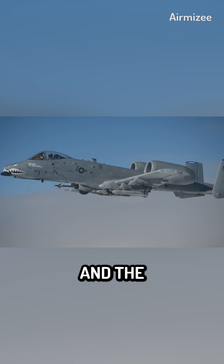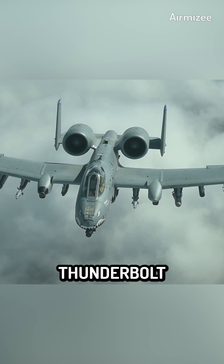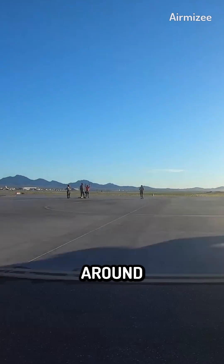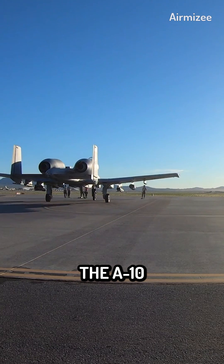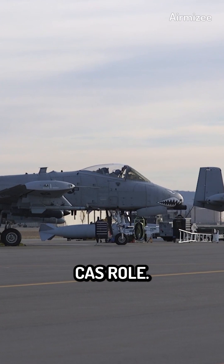Due to financial constraints and the necessity to update the Air Force's fleet, the U.S. Air Force has revealed plans to retire the A-10 Thunderbolt in the upcoming years. However, there has been significant discussion around the decision to retire the A-10, with many saying that it should be kept in service because it is still a very potent weapon in the close air support role.